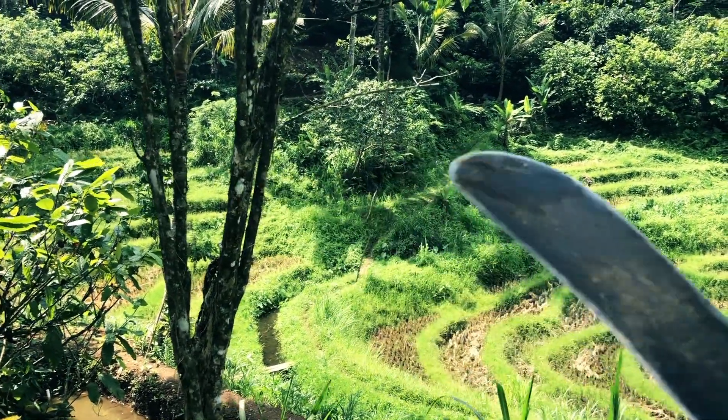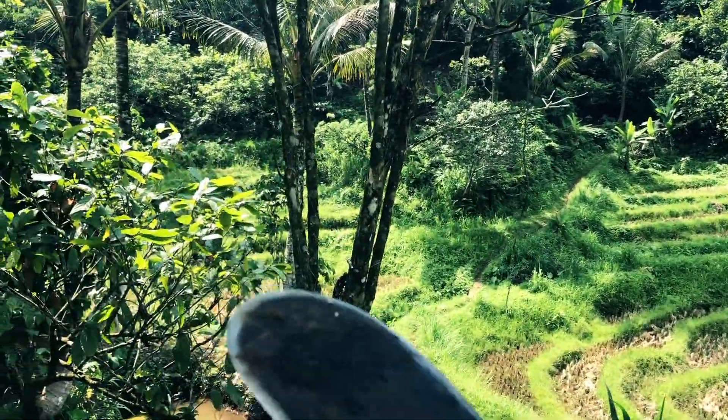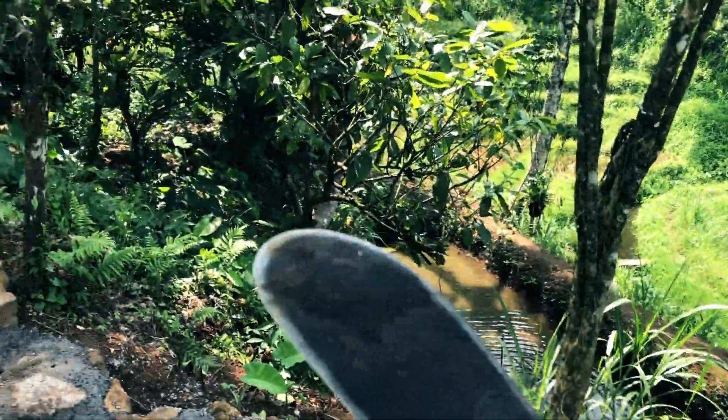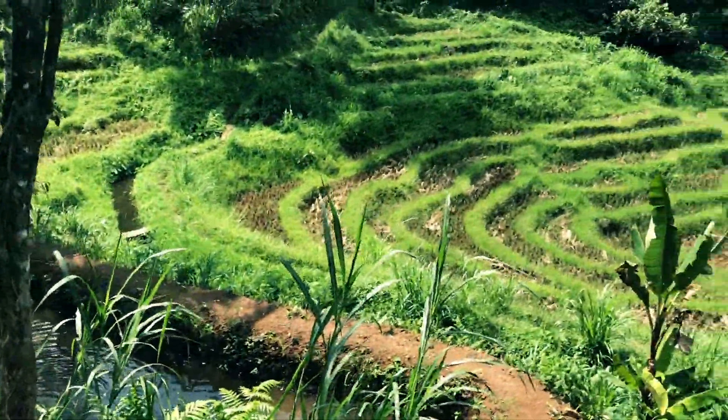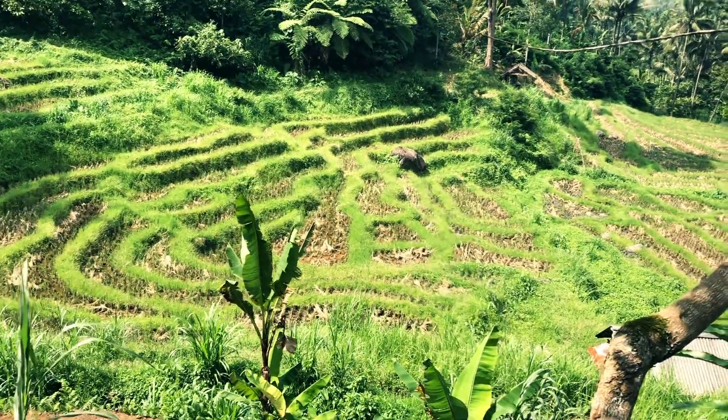Not bad, huh? The main house is there, bedrooms, walkway around, and mummy's Buddha is going to be on that rock.